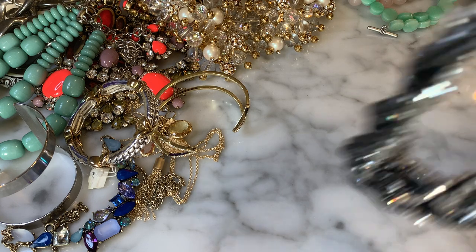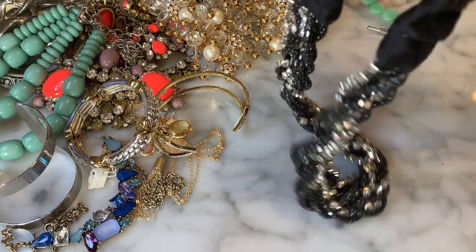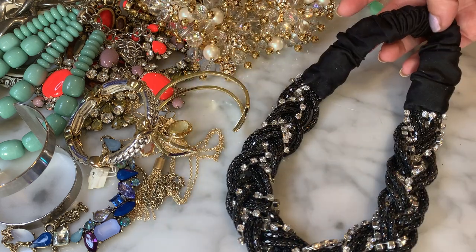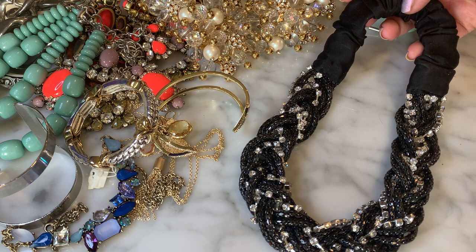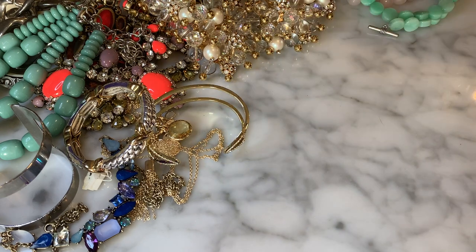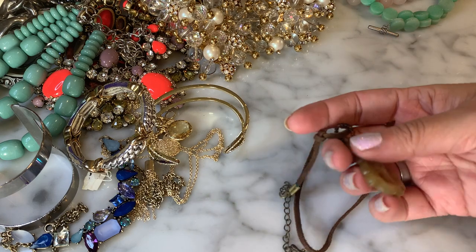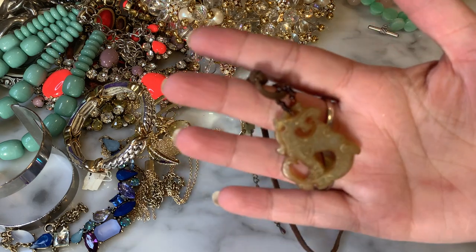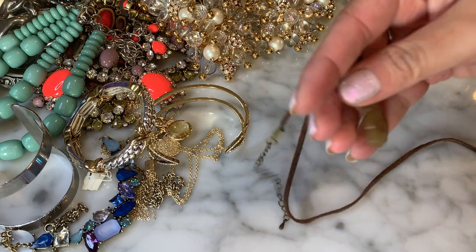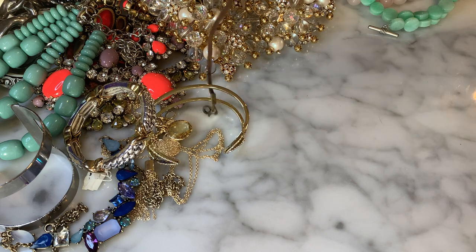I think this is a headband — it's got stretchy fabric with woven strands and black rhinestones. And I just pulled out what looks like a carved natural stone dragon on a leather cord. Unsure of what that might be.